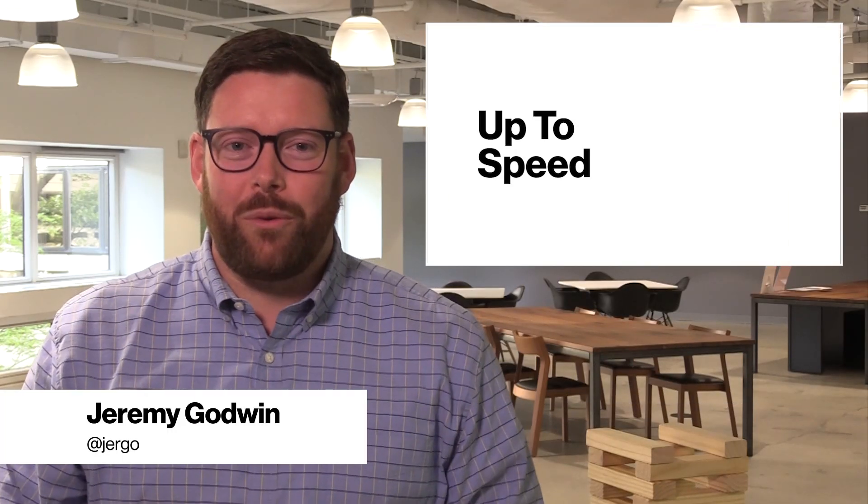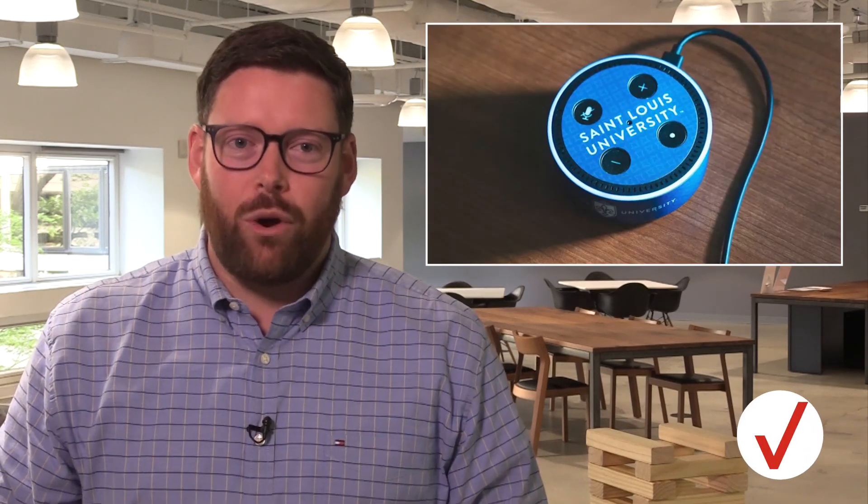Hey, what's up everybody? Jeremy here with The Rundown. College students are heading back to school, and for those attending St. Louis University, they'll notice something different in their dorms — an Amazon Echo Dot.